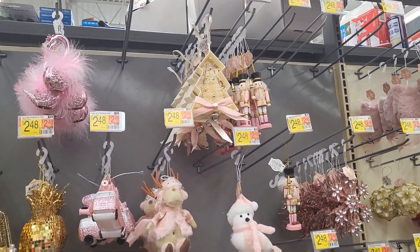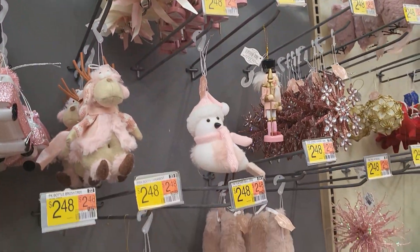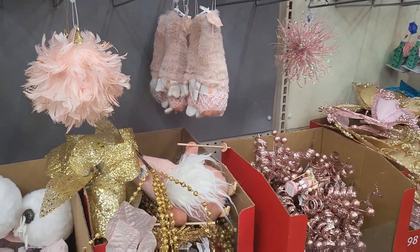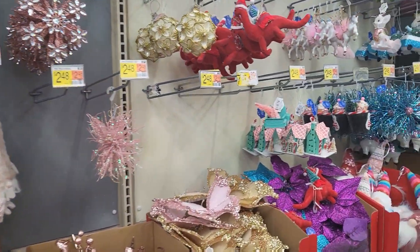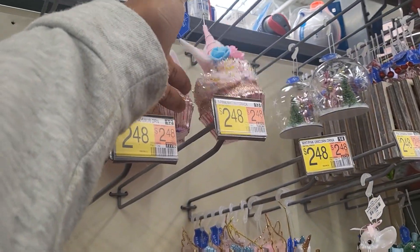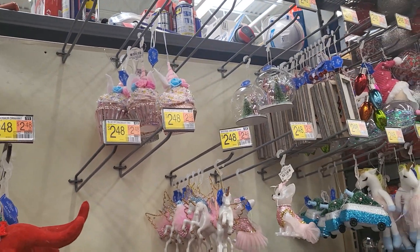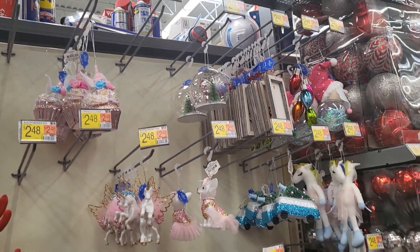I also noticed the nutcracker theme, which is really pretty for a little girl's room. Mine wants to do like the cupcake and sweets theme. She's into a lot of desserts — she likes to bake. So that's what she's doing for her theme in her room this year with those color schemes.